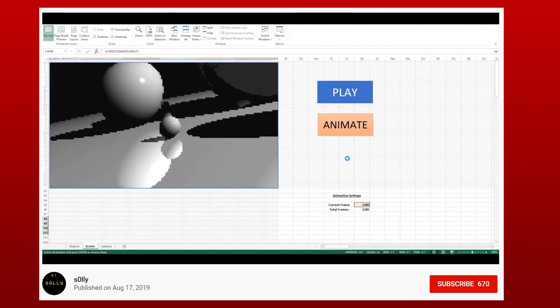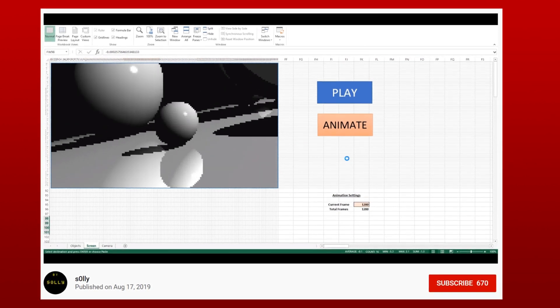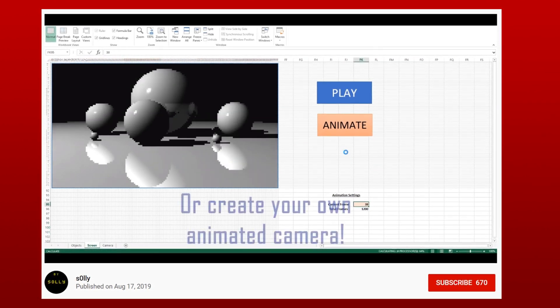A really quick bit of awesomeness — someone made a ray-traced Excel file. Waste of time? Yes. Impressive? Definitely. Link down below if you want to see the full video.